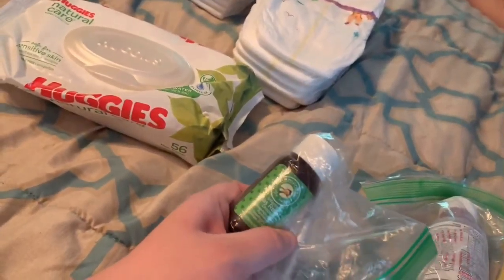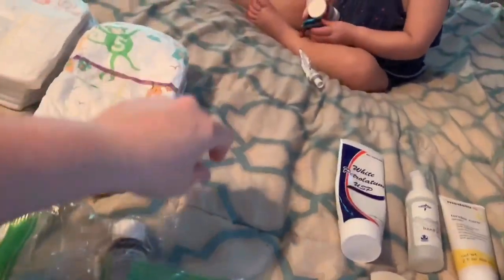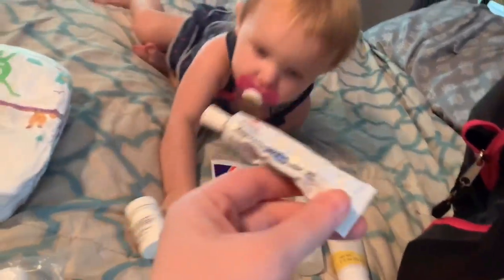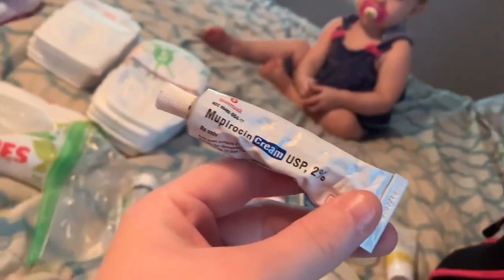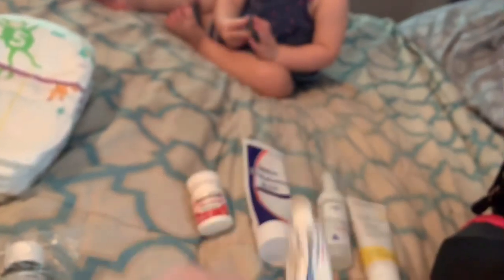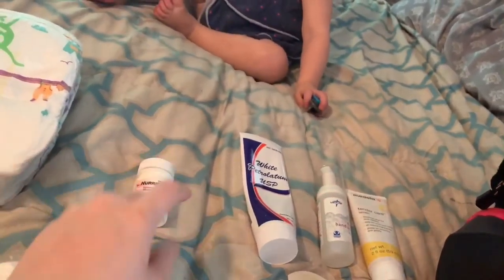Here is my gas relief, gripe water, and Tylenol for teething. This is Annabeth's stuff for her face, because when you're teething and you drool a lot you can break out. The doctor actually prescribed me this stuff — it works wonders. So if your baby breaks out when they teethe, this is the stuff to get from your doctor. We also like hurricane gel — not everybody likes it, but we do; it works.